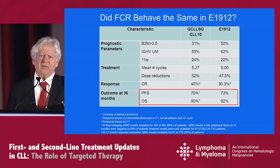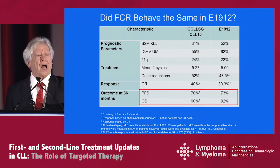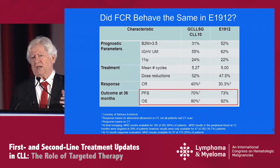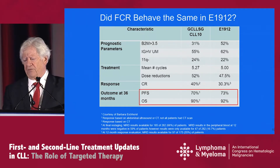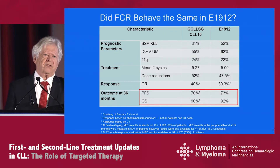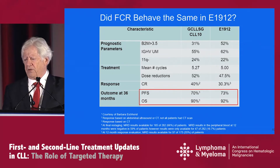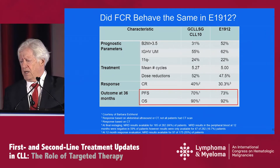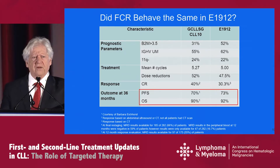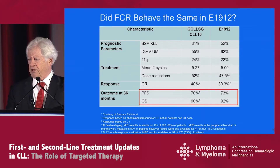Given the benefit of PFS and OS for the IR arm over FCR, we wondered whether the FCR arm behaves the same as other phase three trials. We were fortunate to get data from Barbara Eichhorst, who ran the CLL10 trial, which was FCR versus bendamustine rituximab. Comparing key parameters between the FCR arms of E1912 and CLL10, with the exception that the CR rate was 40 versus 30.3 percent, the outcomes at 36 months for both PFS and OS were equivalent. So we think the FCR arm is behaving pretty much as expected.